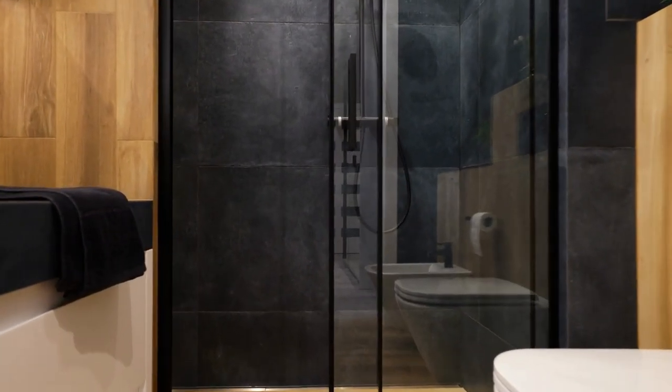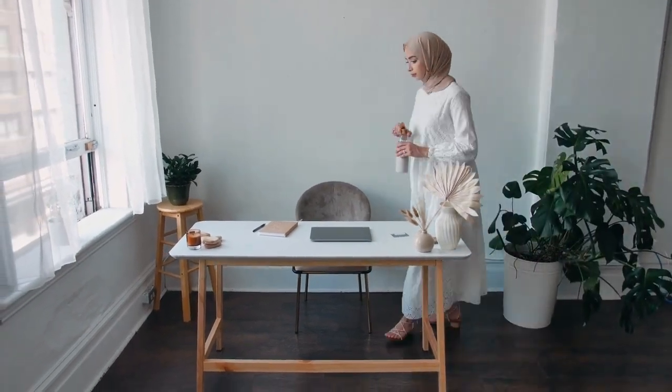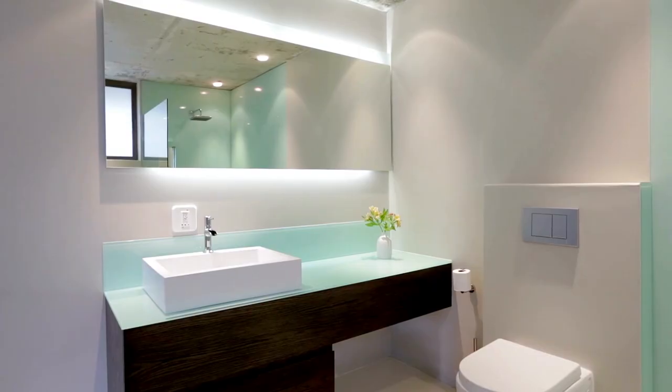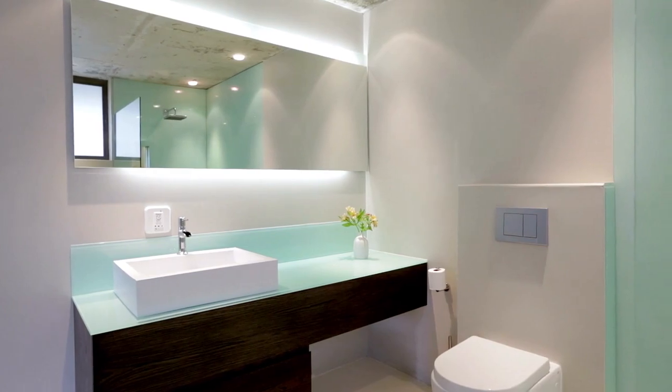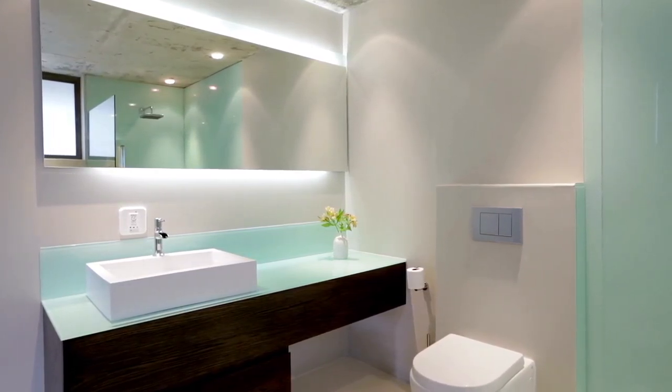In this guide, we will explore some of the best small bathroom decorating ideas that can help you transform your cramped bathroom into a stylish and functional oasis. From clever storage solutions to the creative use of color and lighting, we'll cover all the essential elements of small bathroom decorating to help you make the most of your space.